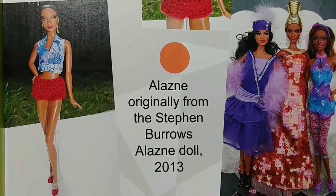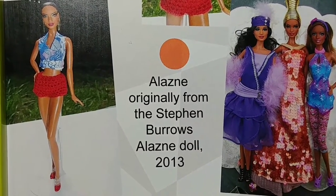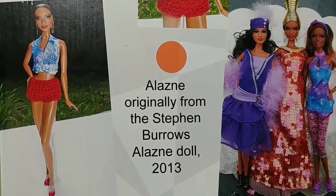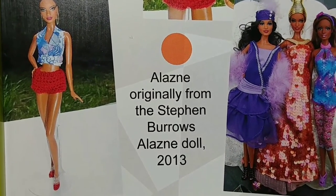Good Friday evening and welcome. We will be looking at two Barbie collector dolls from Steven Burroughs.